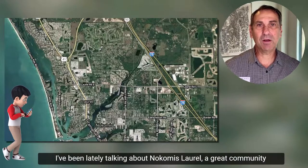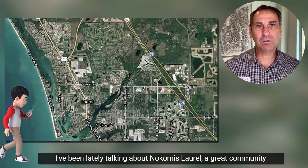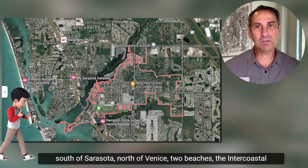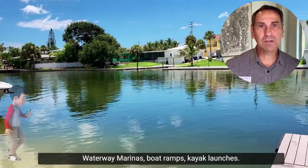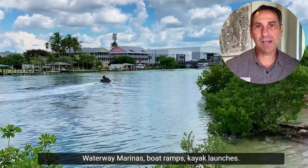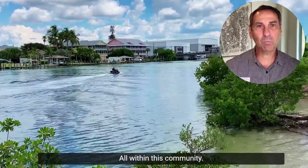I've been lately talking about Nokomis and Laurel, a great community south of Sarasota and north of Venice, with two beaches, the intercoastal waterway, marinas, boat ramps, and kayak launches all within this community.